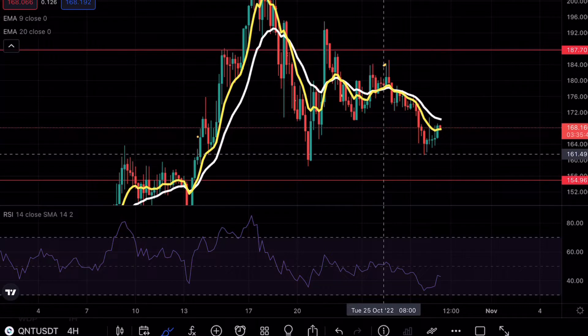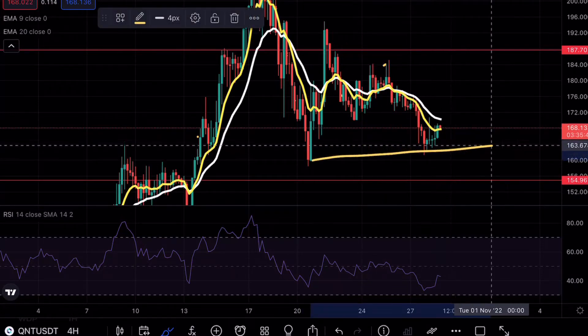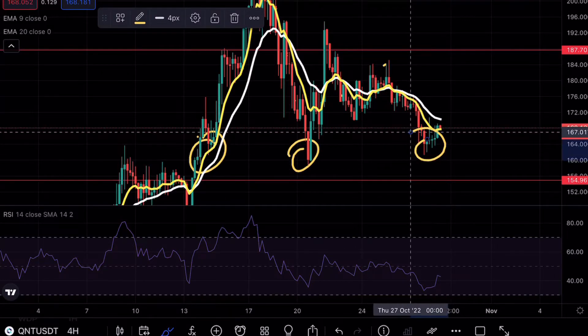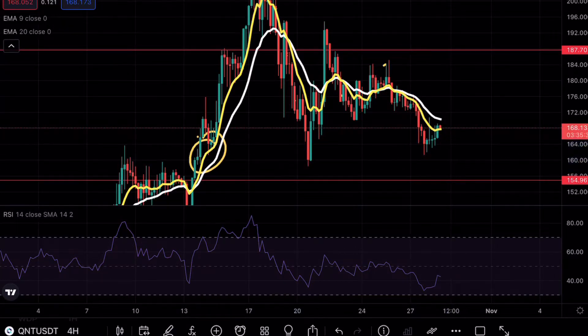As always, if you do enjoy my content make sure to hit that like and subscribe button. As you guys can see on Quant right now, we did test that support level here at the 160 once again and had a nice bounce. Now yesterday I mentioned that if this were to happen we could definitely see a third test breakout formation, and as of right now we can't say it's too soon for a clear bounce above.